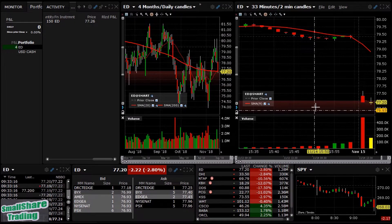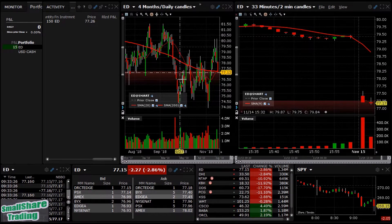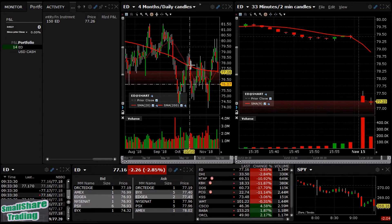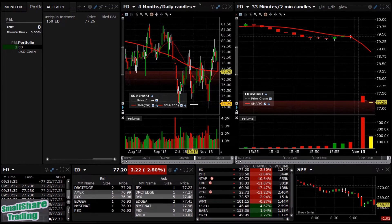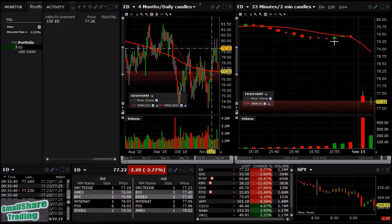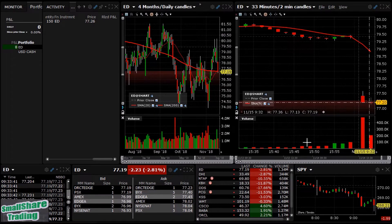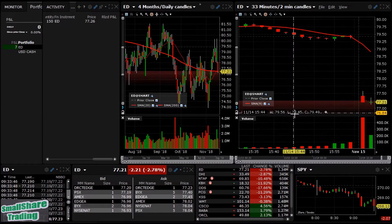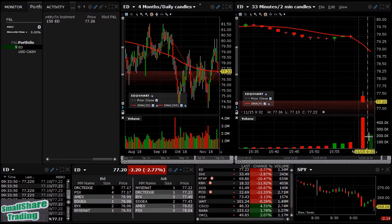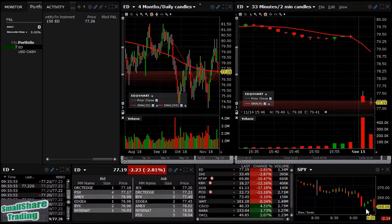Just got an ED. Daily looks okay for a short. It's been choppy for a while here — it had a rally the past couple of weeks, but then it got shot down the past couple of days. Intraday it gaps down and it's being sold off immediately. I usually like to go short after all the buy-the-dippers come in, but the market's going down here.